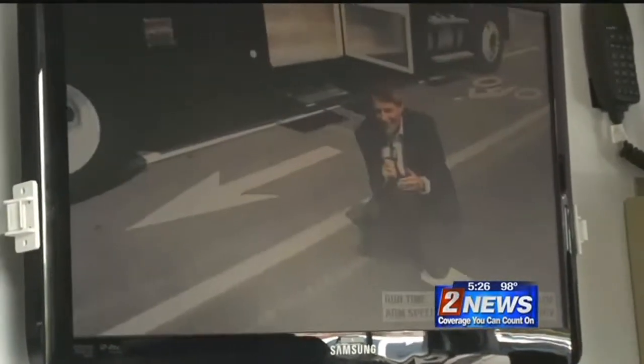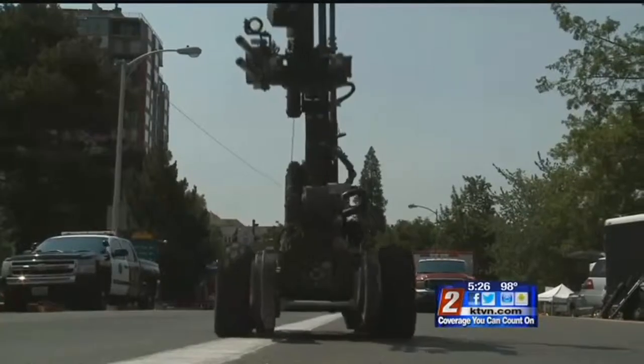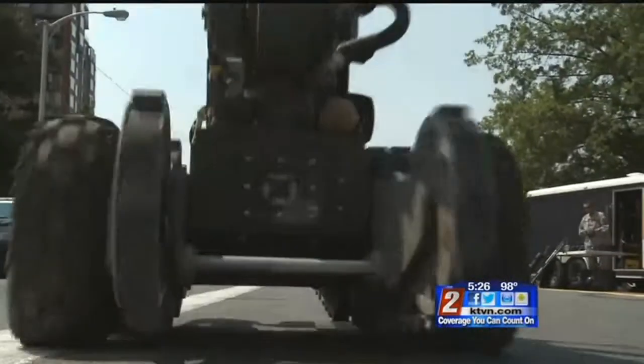There you go, WALL-E. Good boy. Everything I can do in a bomb suit as a bomb technician, this robot can pretty much do to some extent, and at a much safer distance. Covering the story, John Potter, Channel 2 News.